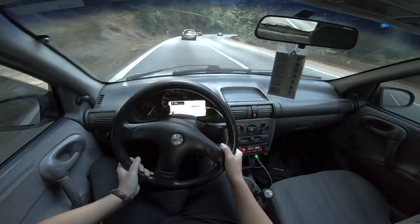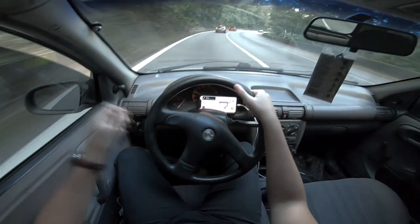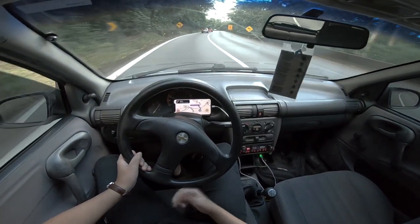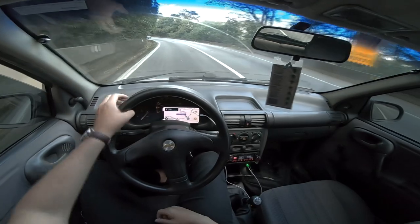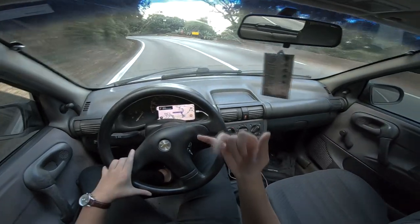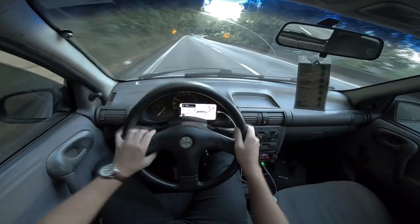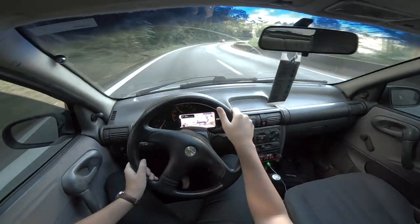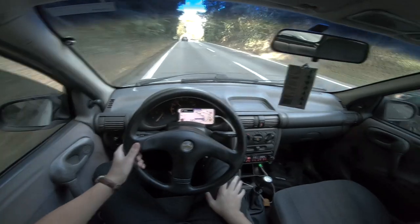Outra coisa que eu recomendo pra galera que vai pegar estrada, além dessas dicas anteriores, é sempre fique de olho no líquido de arrefecimento. Principalmente nesses carros que costumam trabalhar um pouco acima da temperatura. É sempre bom verificar se o fluido, a água ou aditivo, está em boas condições, porque às vezes a galera completa uma vez e acha que é pro resto da vida. Aí quando você vai verificar, está com ferrugem, escura — não é muito eficiente.